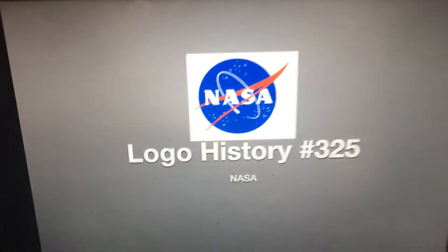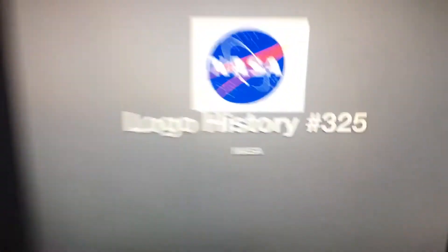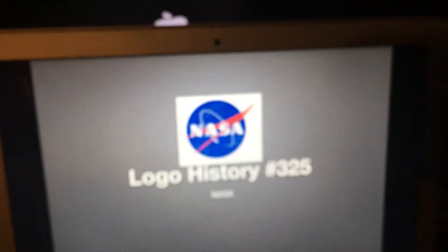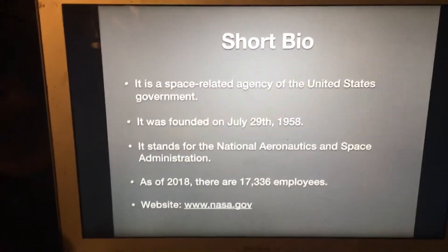We're in Valentine's Day today — happy Valentine's Day everybody — and welcome to episode 325 of Logo History. Today we're gonna have a look at NASA. Let's take a look at the short five.